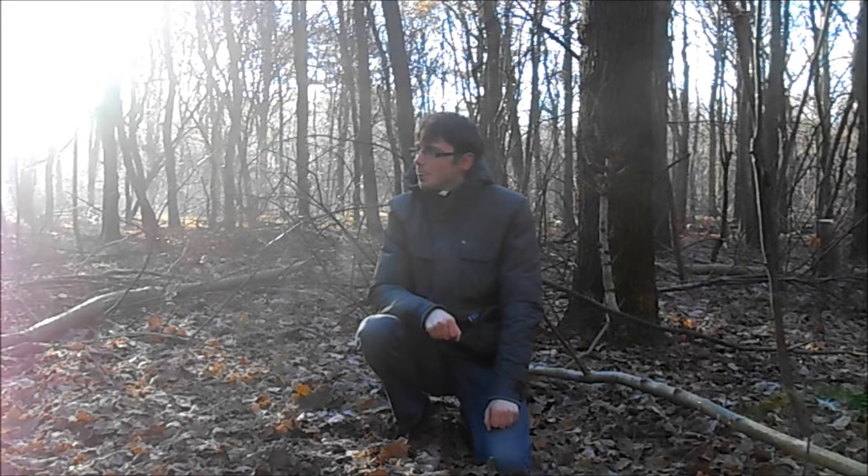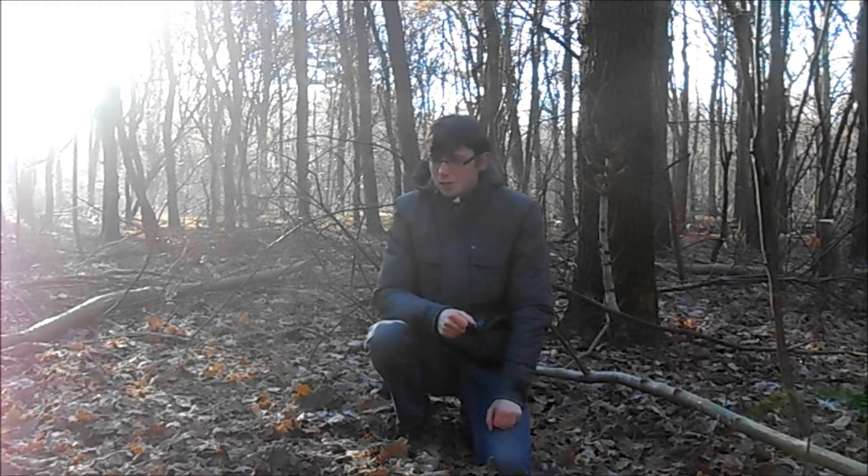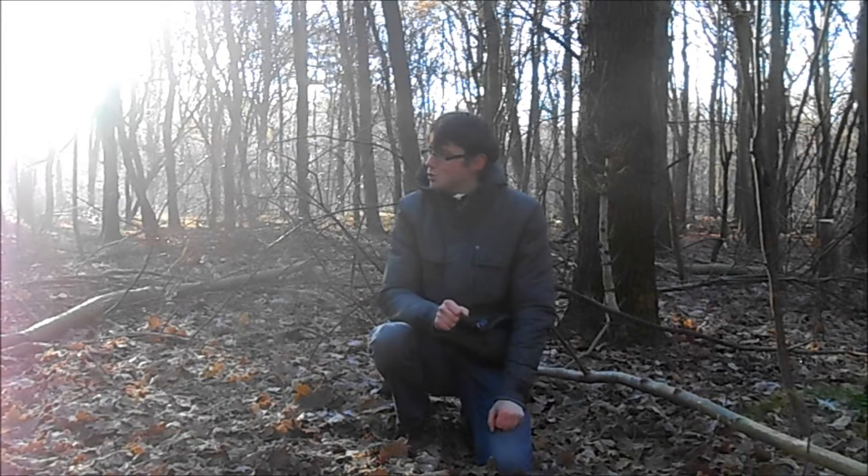Good morning everyone, I'm back out again finally digging. As you can see it's a beautiful day. It has been freezing, like six degrees last night, but in this little forest the ground is still soft because of all the leaves. It's a bit cold but very sunny, no wind. And I'm back actually where I started making YouTube videos - the first place I started filming.